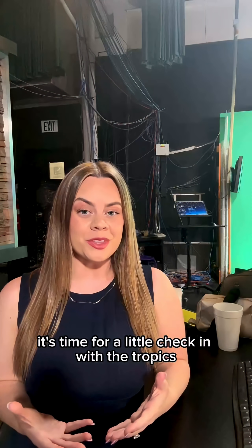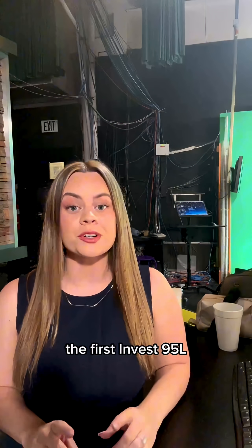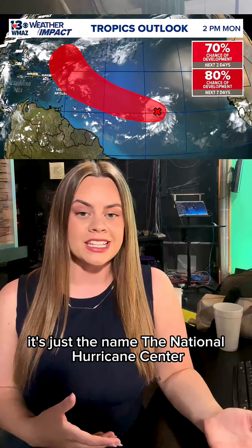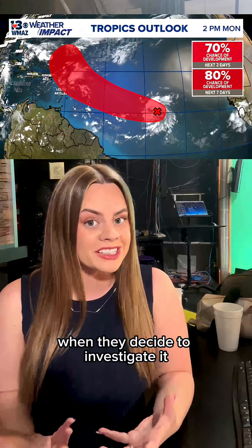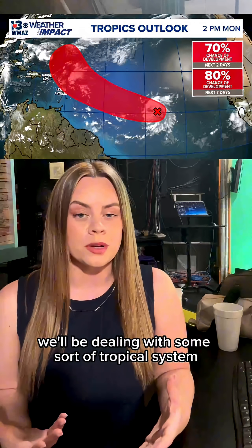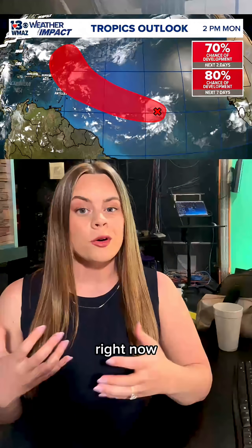Alright, it's time for a little check-in with the tropics. Right now we have two areas of potential tropical development that the National Hurricane Center is watching. The first is Invest 95L. Now if you're not familiar with the term Invest, it's just the name that the National Hurricane Center gives an area of potential tropical development when they decide to investigate it further. Usually it means the National Hurricane Center is pretty confident we'll be dealing with some sort of tropical system within the next seven days. Invest 95L is over in the central tropical Atlantic, right now starting to show some better signs of organization.